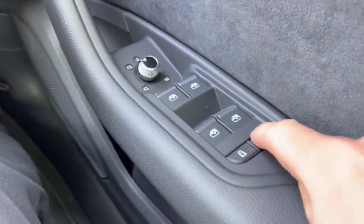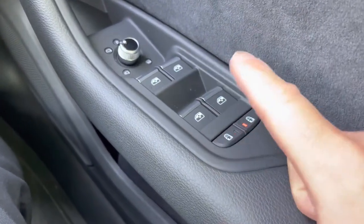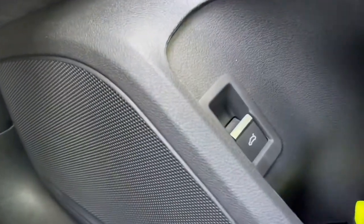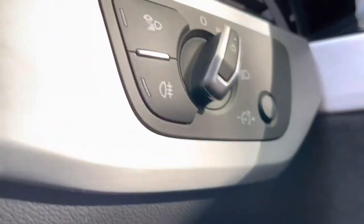Just to the right-hand side of the steering wheel we have your window and mirror controls. You also have the ability here to turn on or turn off the child locks for the rear doors. Just below we have the button which will open the electric tailgate from inside the vehicle, and just above we have the light controls.